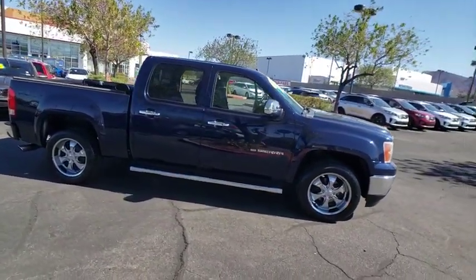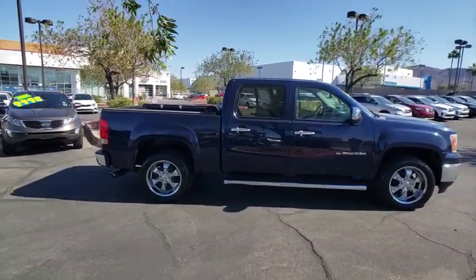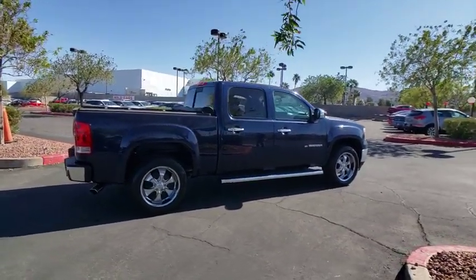Sierra 1500 now comes with an automatic transmission that combines high max hauling capability with precise control. This vehicle has less than 60,000 miles.